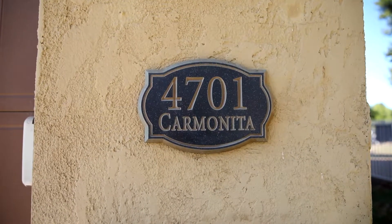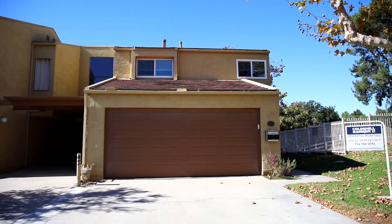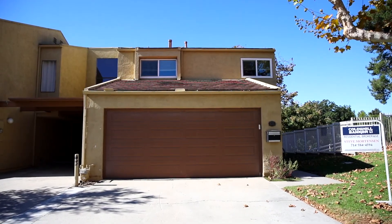What's up everybody, Steve Mortensen here, Coldwell Banker Yorba Linda. Today we're standing in front of our newest listing at 4701 Carmenita Lane in the Yorba Linda Knowles townhouse community. This is a four bedroom, two and a half bath, just under 1,600 square foot end unit townhouse. It comes with a two-car garage and an extra-long driveway — a lot to love about this place.